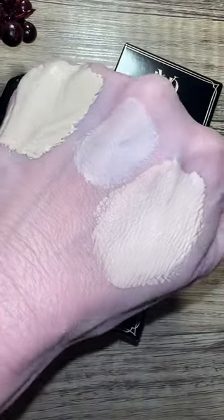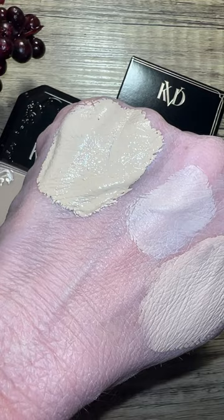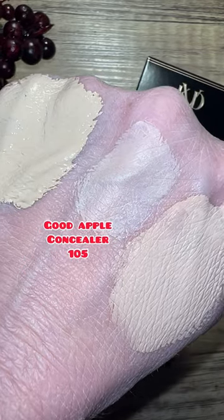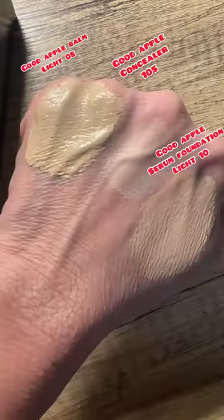The shade I picked up is Light 10, which is light with a cool-to-pink undertone. I've swatched this new foundation next to other KVD products — the Foundation Balm in shade Light 08 and the Good Apple Concealer in shade 105. Here's what those swatches look like without flash.